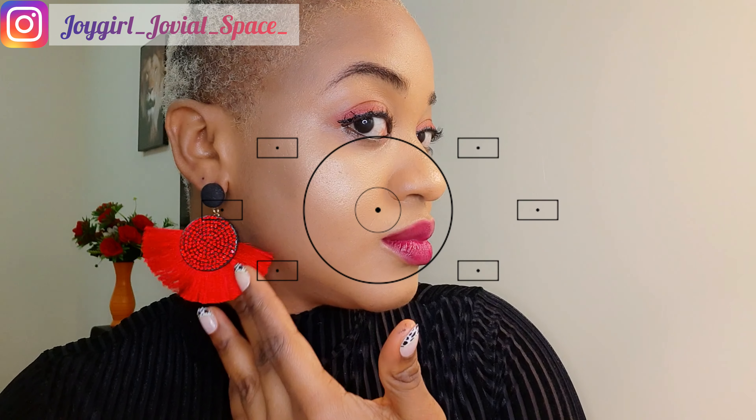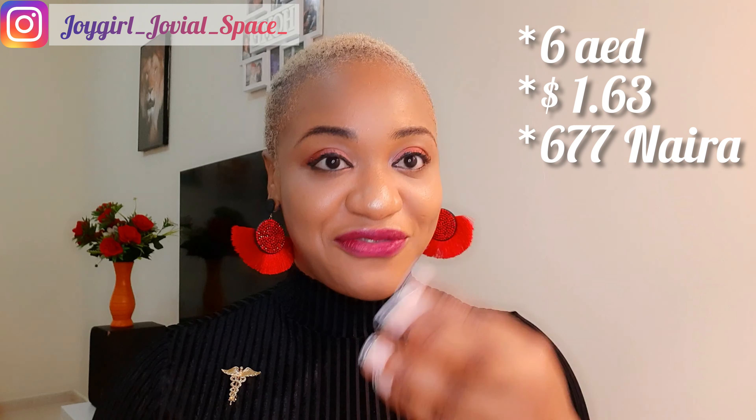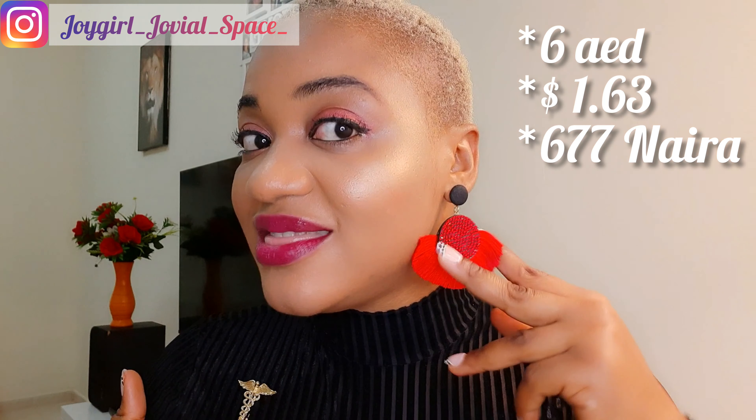Let me try out this earring and you'll see how this makeup look is going to go from zero to 100. Can you see the earrings, guys? Can you see how this earring is taking back the attention that it deserves? My face is popping but this earring is popping more. This earring is perfect for every occasion — it's perfect for the beach outing, a dinner outing, it's perfect for weddings.